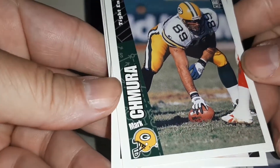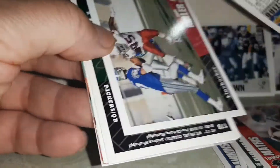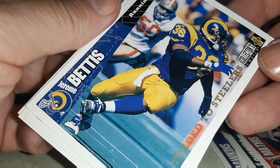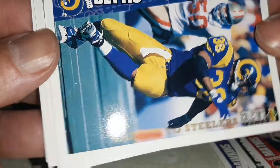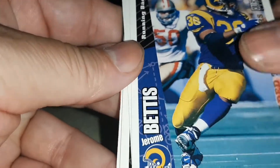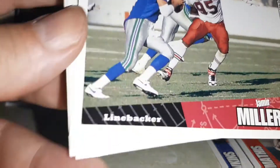Mark Chamora. Terence Mathis. Jerome Bandis — traded to the Steelers. I PC him. Jameer Miller.